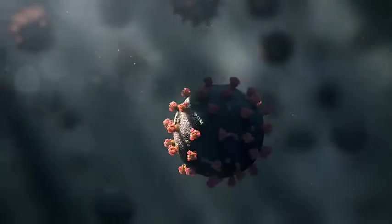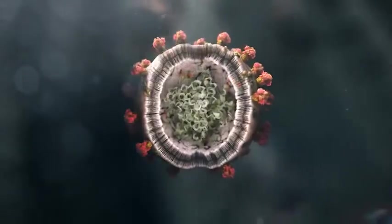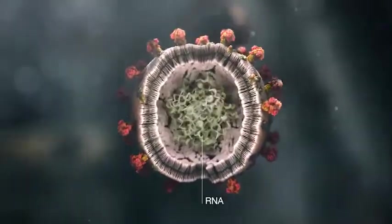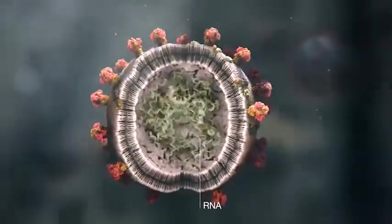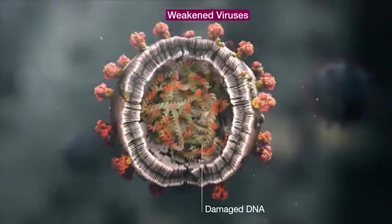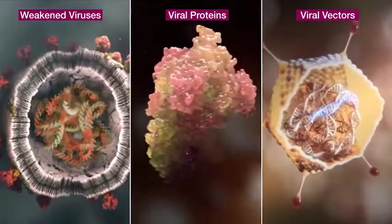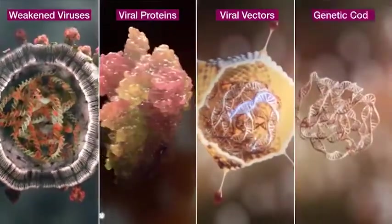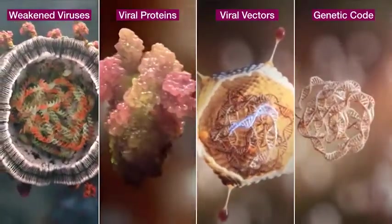Lastly, a vaccine as a preventative approach. There are multiple approaches to vaccine development to prime the body's immune response to COVID-19: using weakened viruses or viral proteins, or creating viral vectors with specific viral genetic code, or using specific viral genetic code — either DNA or RNA — directly.